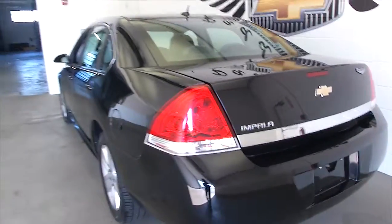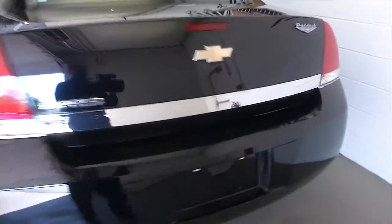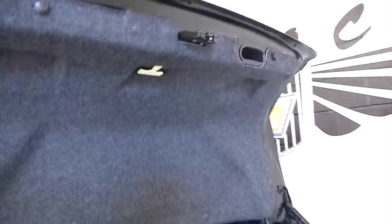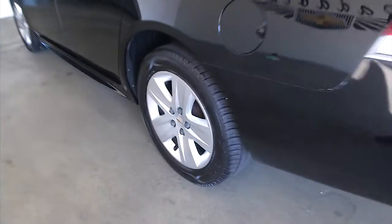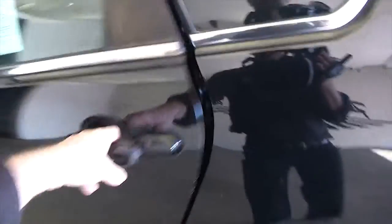Trunk space is beautiful and clean, shuts nice and tight the way you'd expect it to. Aluminum alloy wheels. Let's take a look in the back seat.